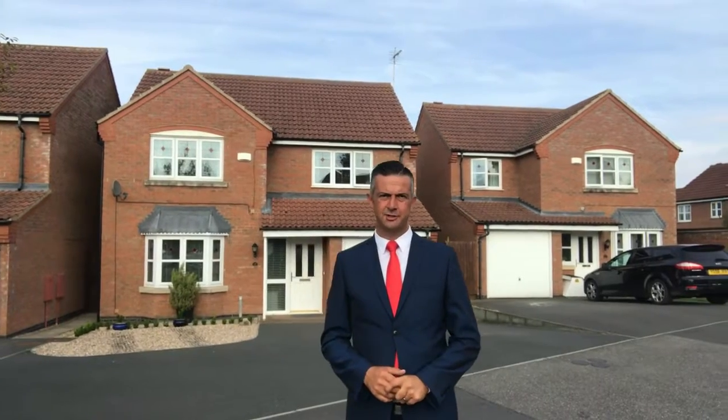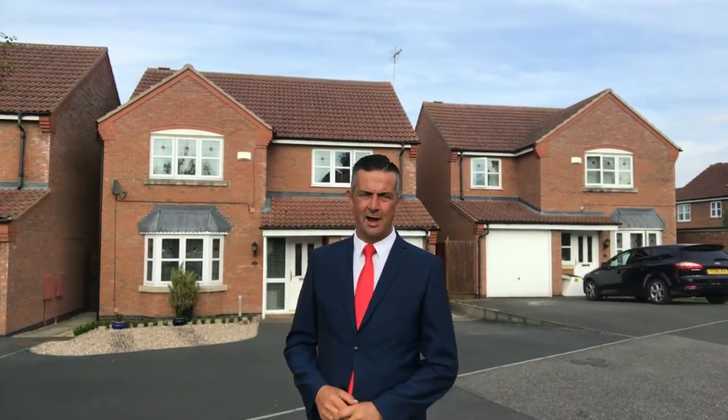This beautiful and impressive detached four double bedroom home has come to the market with Newton Falliwell. It's got an entrance hall, cloakroom, lounge, dining room, a breakfast kitchen, utility room, and upstairs four double bedrooms.